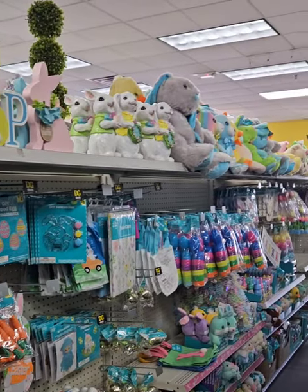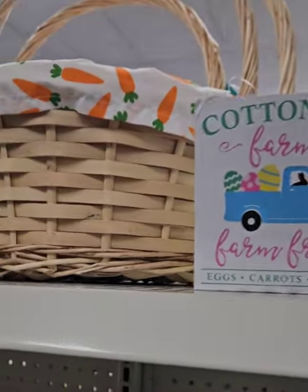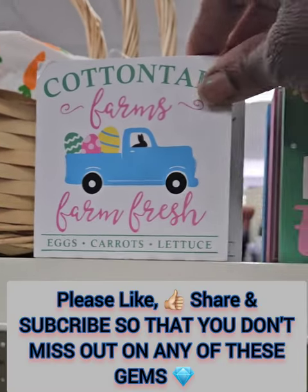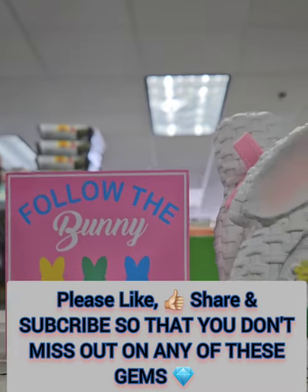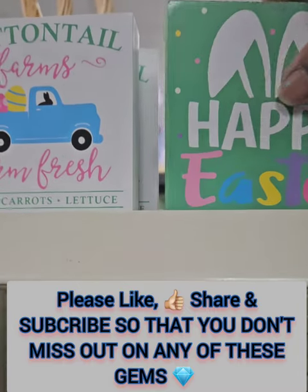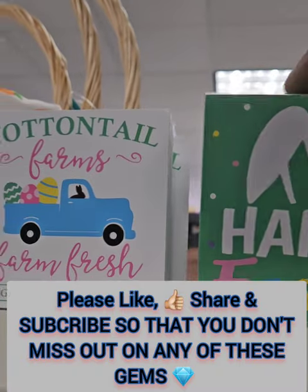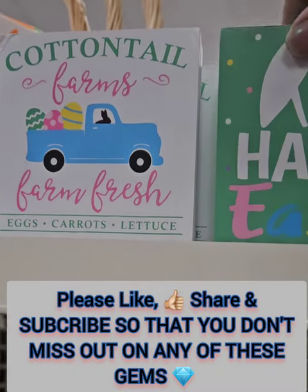Hey gems, we are at Dollar General and they have brought out their Easter decor. They have some really amazing pieces — these cute tabletop decor pieces for $1: Cottontail Farm, Farm Fresh with the farm truck, Happy Easter with the ears, Follow the Bunny with chocolate (my favorite so far), and Hippity Hop. These are really cute, really thick pieces of wood coming in at $1 — steal of a deal, wrap those while you can.